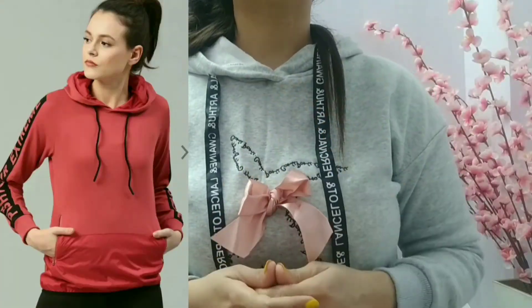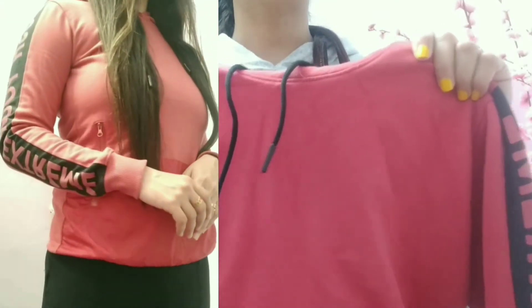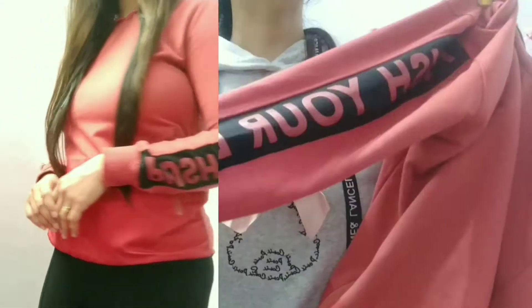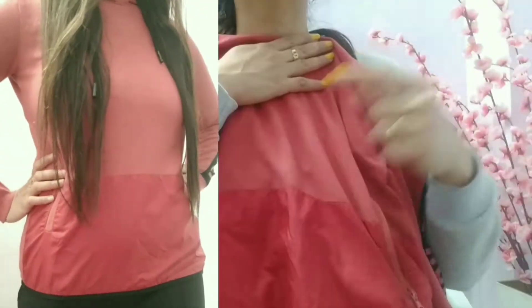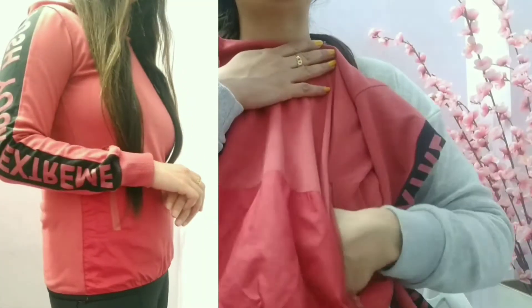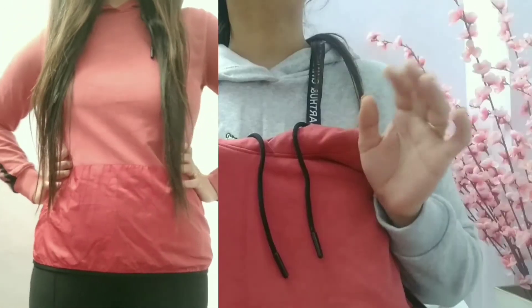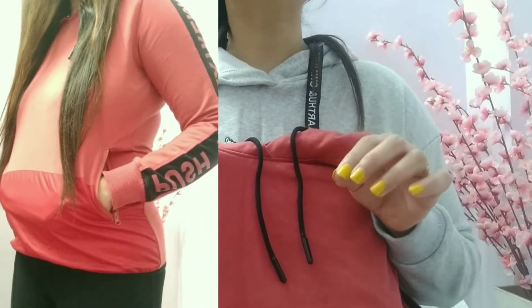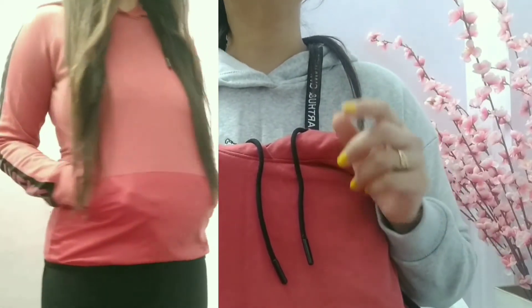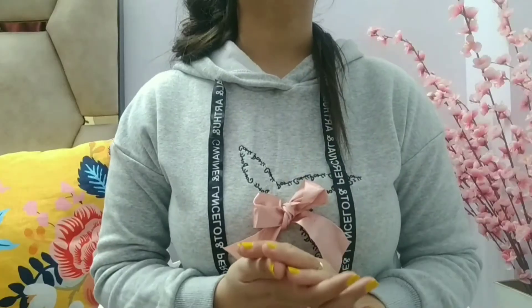Moving further, we have this sweatshirt from the brand HRX. It is in a rusty color and the sleeves are full. On the sleeves on both sides you get text that says 'Push Your Extreme.' The front section has two layers and two side pockets, and the back is totally plain. You get a cap attached with black strings. What I like the most about this sweatshirt is its fit — the fit is very good, giving you a lean, slimmer, and stylish look. For a sporty look, you can definitely go for this one.